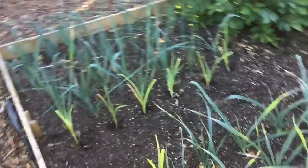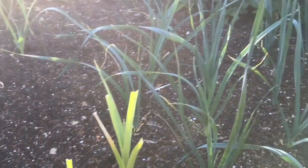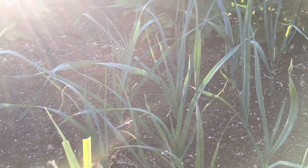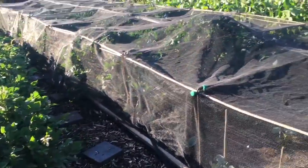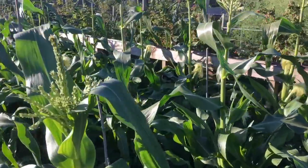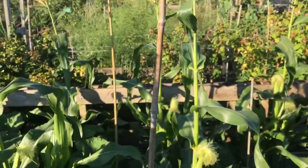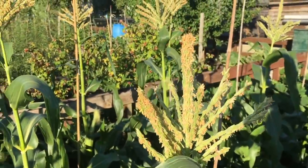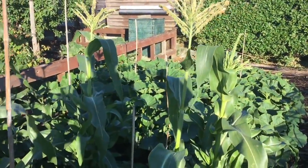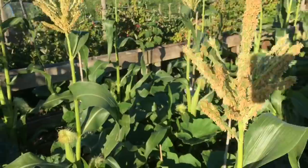I've moved a few leeks from one bed to another and they seem to have taken as well — all the leeks have taken and I've filled in a few gaps where I had the odd failure. The gap fillers have taken too, so I'm really pleased about those. The sweetcorn is coming on pretty well — I'm surprised how tall they're growing because these are Swift and they don't normally grow quite as tall for us. I just keep giving them a bit of a shake to get some pollen down, but it's been fairly windy here even though it's been sunny, so it's not too bad.